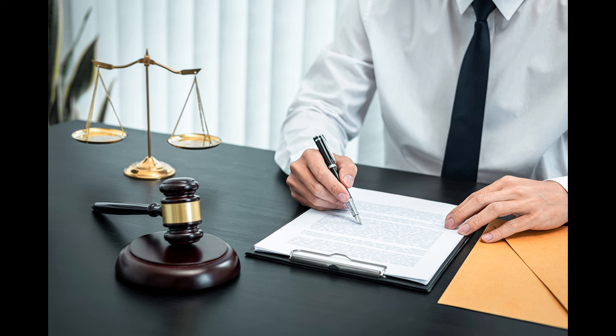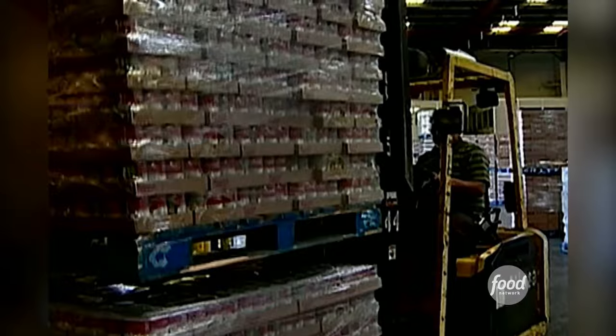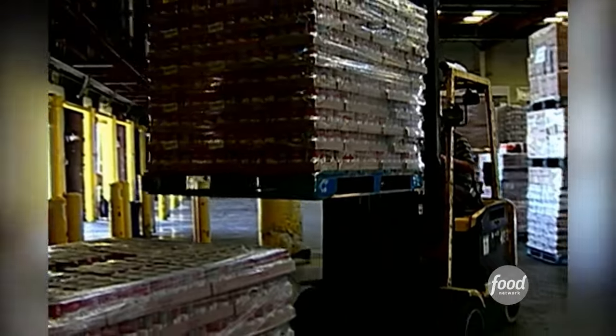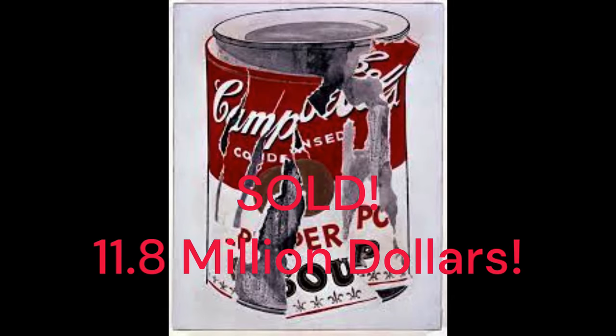But by 1964, the Warhol paintings created so much fame for the brand that Campbell's ended up dropping the lawsuit and even sending the artist cases and cases of tomato soup. One of Warhol's Campbell's Soup label paintings sold in 2006 for $11.8 million. So yeah, he got a little bit more than just some free cases of soup.